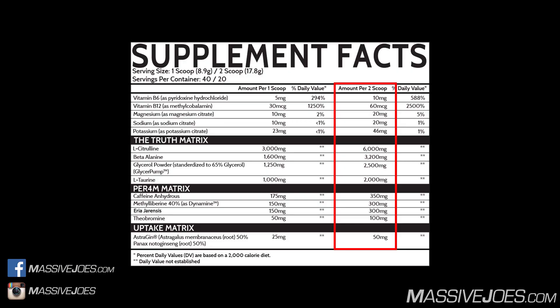Using the two-scoop dose, starting from the top: Vitamin B6 as Pyridoxine Hydrochloride in a 10 milligram dose. Vitamin B6 is a cofactor in the biosynthesis of the neurotransmitters serotonin, dopamine, epinephrine, norepinephrine, and GABA. The clinical dose of Vitamin B6 is 1.7 milligrams — we have 10 milligrams, so it is stupidly overdosed.